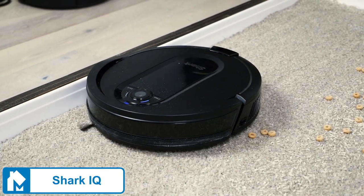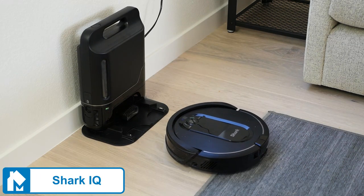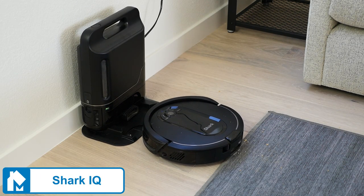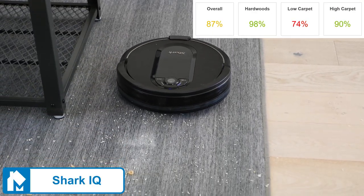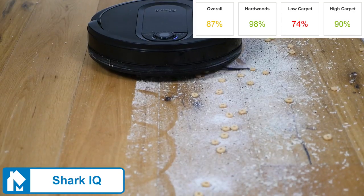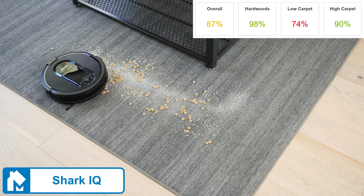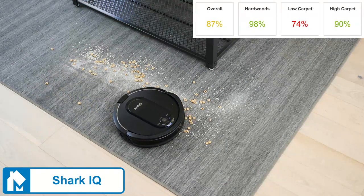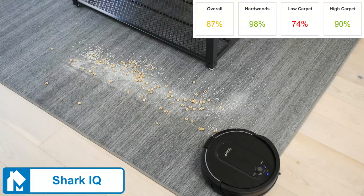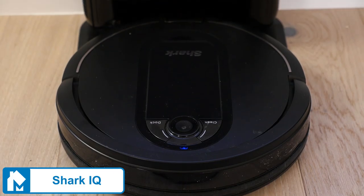The Shark IQ is the top-of-the-line robot offered by Shark. It has advanced mapping and a self-emptying dustbin, making it convenient and effective. Performance-wise, it scored an 87%. In our tests, it struggled on low carpets but did well on hardwood and high pile carpets. On low carpets, it seems to not activate the higher suction needed to remove sugar despite doing so on high pile carpets. In any case, the self-emptying dustbin is the major reason we still like the Shark IQ.